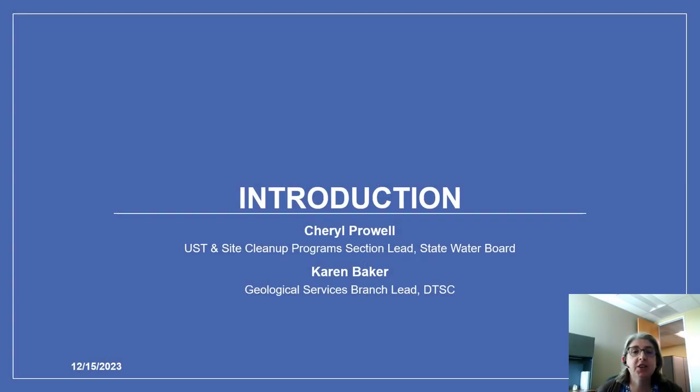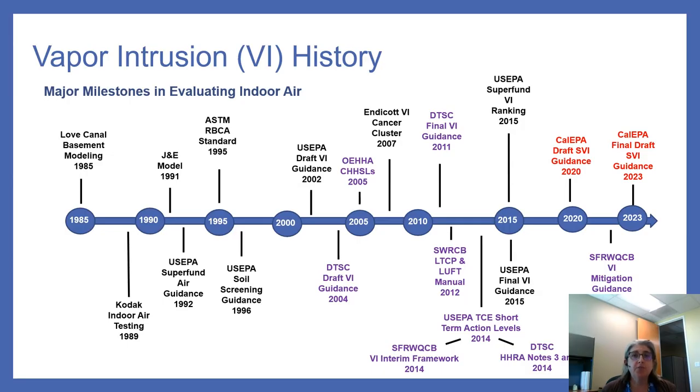Hello, I'm Cheryl Prowl, supervisor of the UST and Site Cleanup Program section at the State Water Board, and I will be presenting this section today. This slide gives a brief overview of major milestones in evaluating vapor intrusion. CalEPA-related milestones are shown in purple. Back in the 80s and 90s, there were early efforts at modeling and testing for indoor air, including the 1991 Johnson-Ettinger model. In 2002, EPA published its first draft vapor intrusion guidance, followed by DTSC's draft guidance in 2004 and OEHHA's California Human Health Screening Levels in 2005.